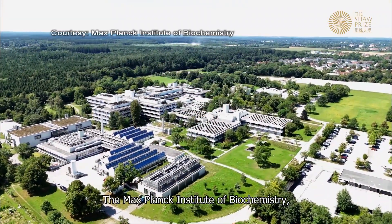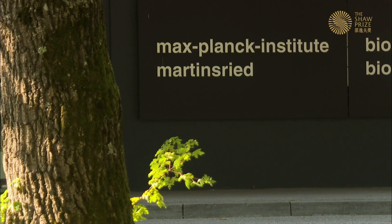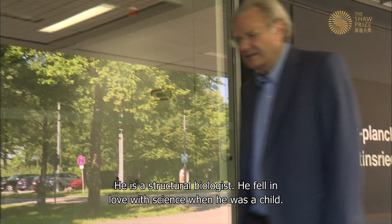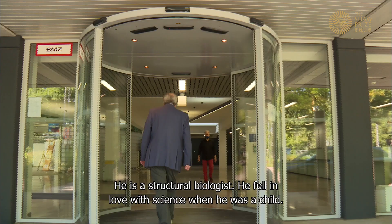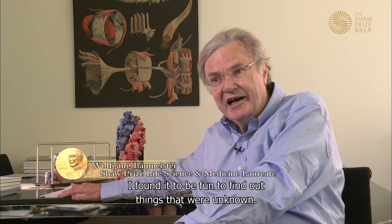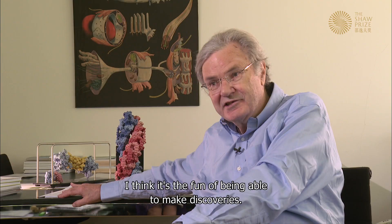At the Max Planck Institute of Biochemistry in Martinsried, Germany, Wolfgang Baumeister has worked at the institute for more than 40 years. He is a structural biologist. He fell in love with science when he was a child: 'I found it to be fun to find out things that were unknown. I think it's the fun of being able to make discoveries.'